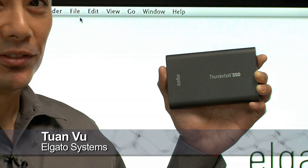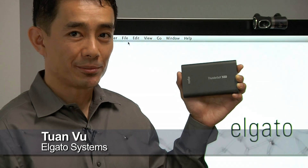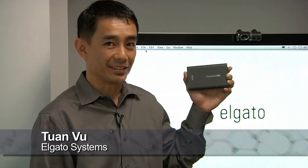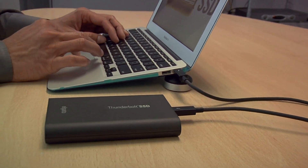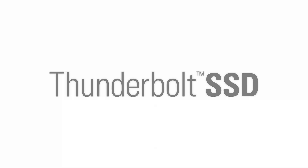Welcome to Elgato. I'm Tuan Vu and I'm holding our hottest new device in my hand, the Thunderbolt SSD. This tiny box is the world's first truly portable high-speed solid-state drive featuring Thunderbolt technology.